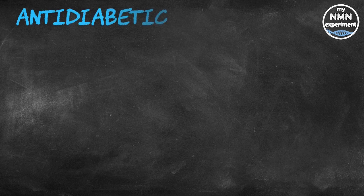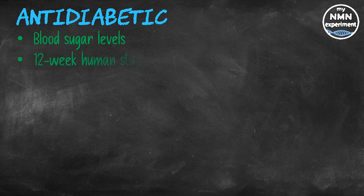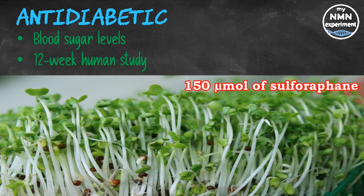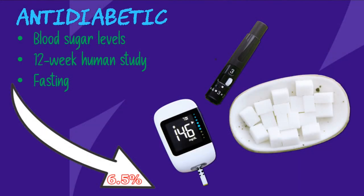Type 2 diabetes is a chronic disease that affects millions of people worldwide. People with type 2 diabetes cannot effectively transport sugar from their blood to their cells, making it difficult to maintain healthy blood sugar levels. A 12-week study in 97 people with type 2 diabetes examined how consuming broccoli sprout extract — a daily equivalent of 150 micromoles of sulforaphane — affected blood sugar levels. The study found that sulforaphane effectively reduced fasting blood sugar levels by 6.5% and improved hemoglobin A1c scores, with particularly strong effects in obese participants with poor diabetes control.